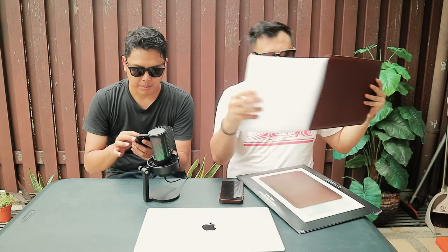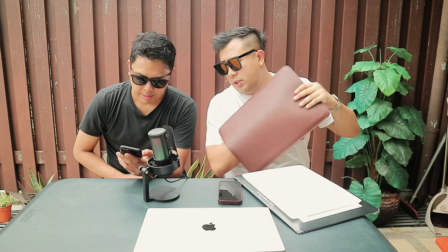This is the leather collection. They do have different sizes — the 14-inch and the 16-inch. It comes in two colors: black and brown.